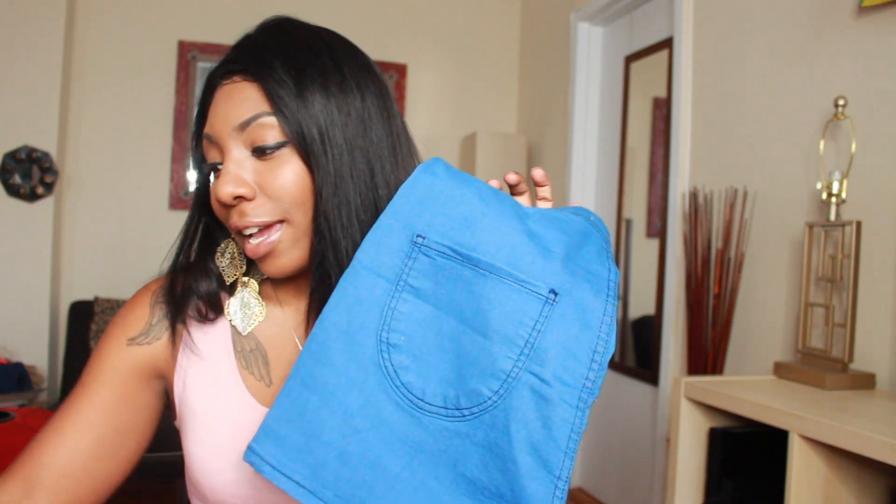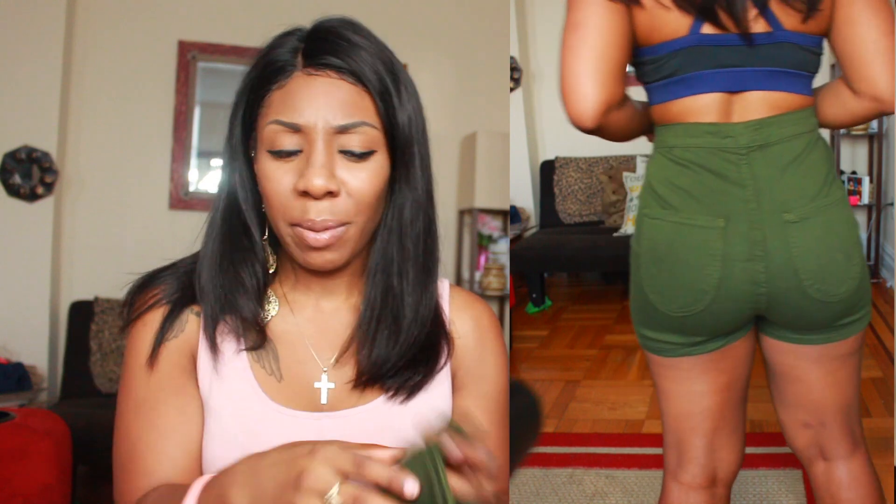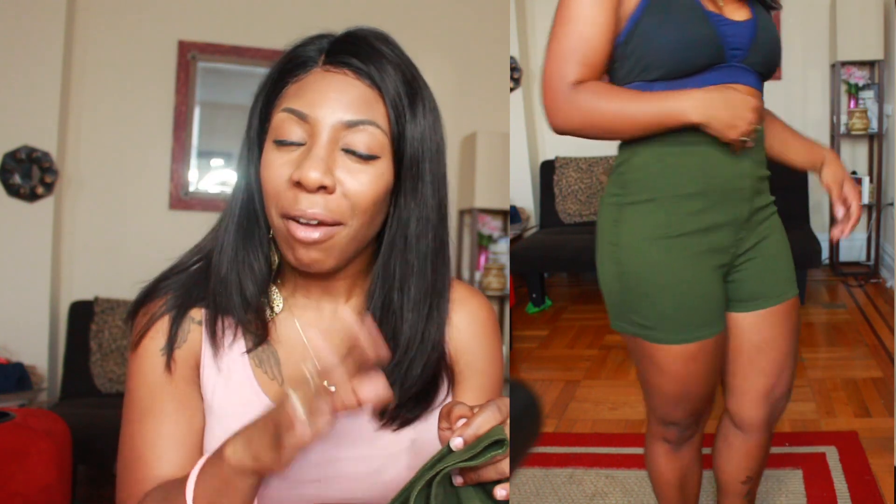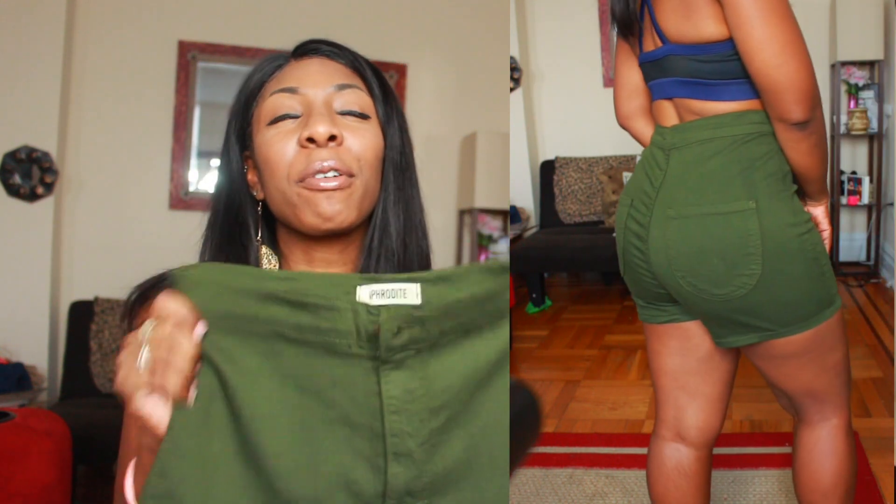I also got these in green as well. I don't know, maybe I'm crazy, but I feel like the green was fitting a little better than the blue one — you guys can let me know in the comments what you think. I just felt like these are so comfortable. Anytime you just want to lounge around, or you're going somewhere and you want to be cute but comfortable, these are perfect. It's like that perfect warm, free material.